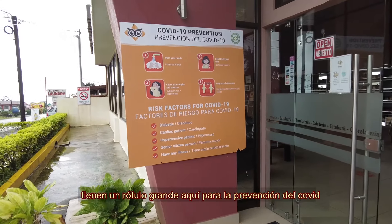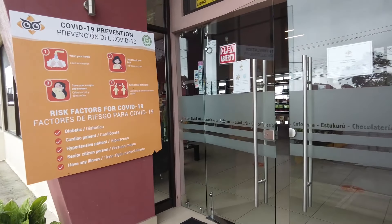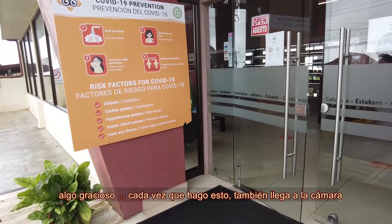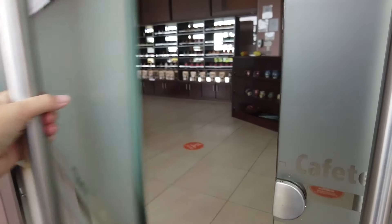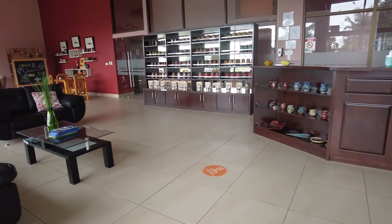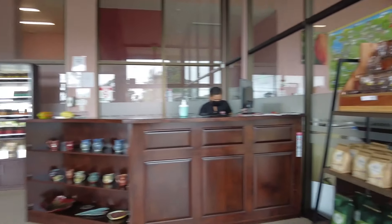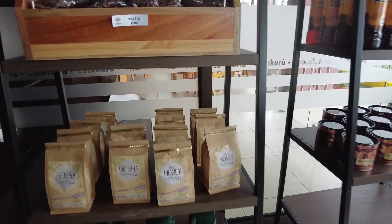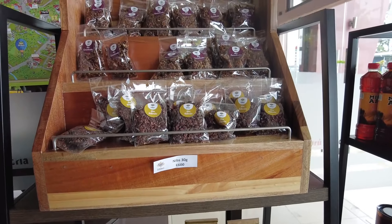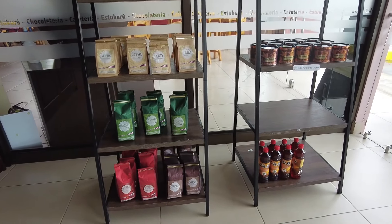They have a big sign here about COVID safety — alcohol it up. Every time I do this I get it all over the camera. Cleaning. Hola. Buenos dias. Bien, y usted? Bien. Gracias. Beautiful. Perfect. Coffee aroma.